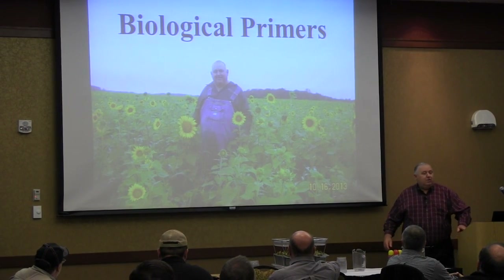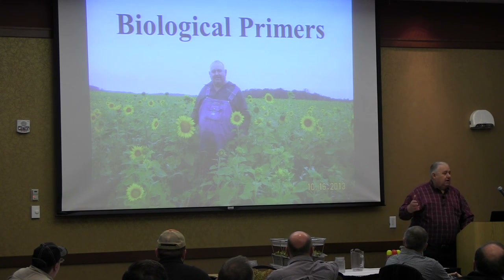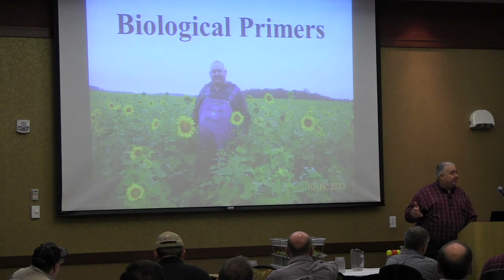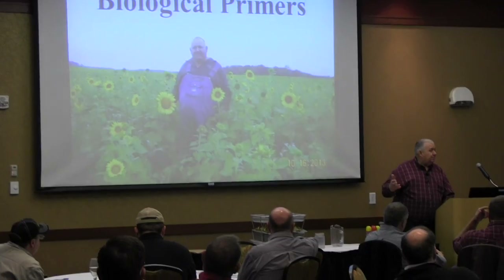Five years ago we started using blended covers, and I really liked Jay's presentation this morning because he told you why we should use them. I was never told that — we just found out it worked and kept trying. Now I understand how we can change the soil. We started in '71 with only one thing in mind: it didn't cost as much to plant no-till corn as conventional corn. I wasn't concerned about erosion or anything else — it was what it cost me.